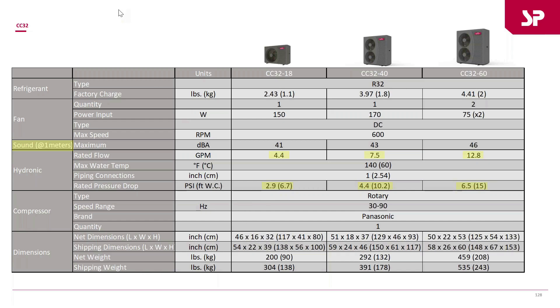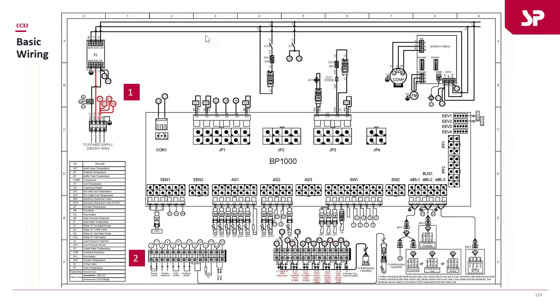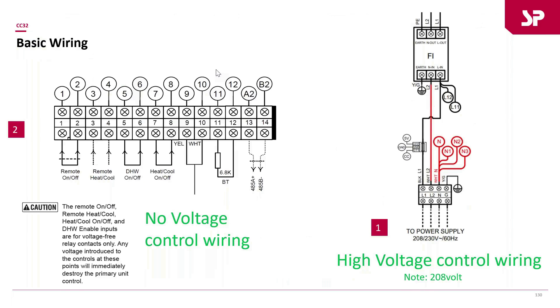Looking at the wiring — it may look complex but it's very similar to everything we've seen before. High voltage wires come in at 208 to 230 volts: L1, L2, neutral, and ground. Importantly, these units are compatible with 208V, which is another bonus.